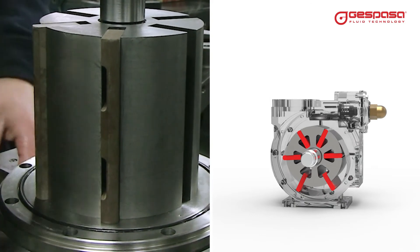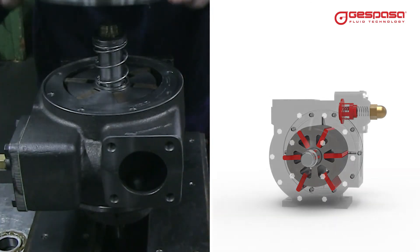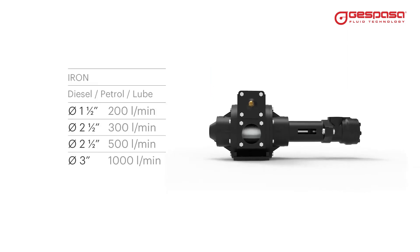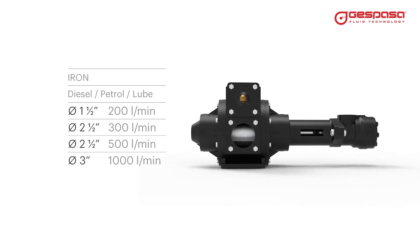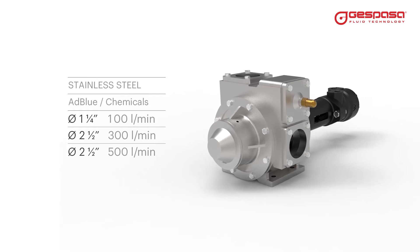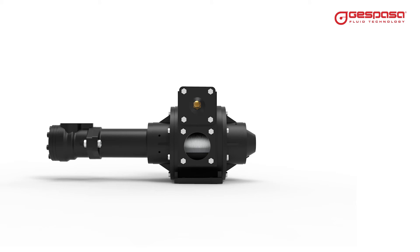They have blades with high resistance to wear and an adjustable bypass from three to five bar. Available in a version for fuels with diameters from one and a half inch at 200 liters per minute, up to three inches at 1000 liters per minute, and in stainless steel for the transfer of AdBlue or other fluids.